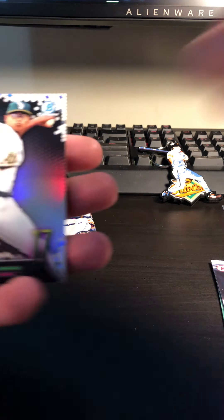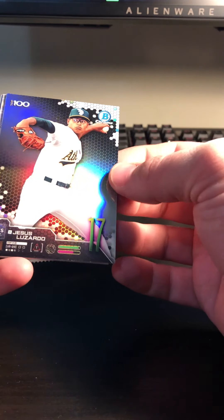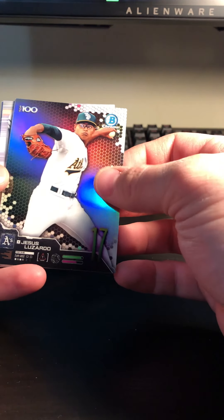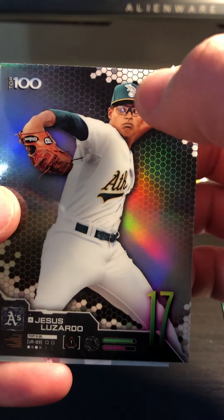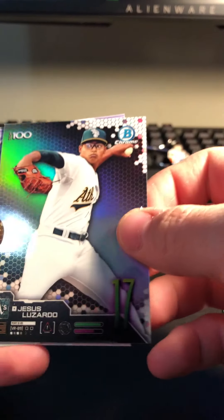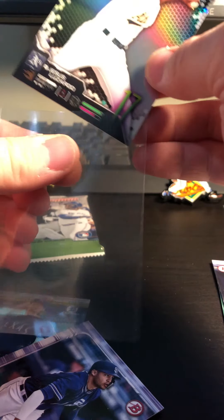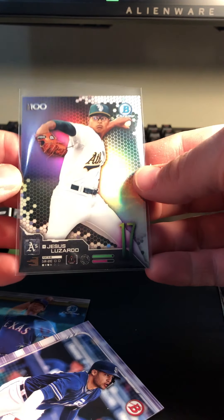I'm going to grab a couple more sleeves and have them ready. Here we go with another Top 100 — Jesus Luzardo of the Athletics. I love that elephant on the cap there if you can see that; it's a cool hat. It looks like a chrome kind of cool parallel, number 17 there. Good coloring on that card as well — it's nice and shimmery.